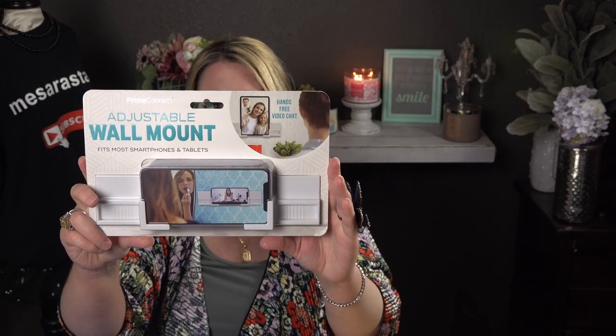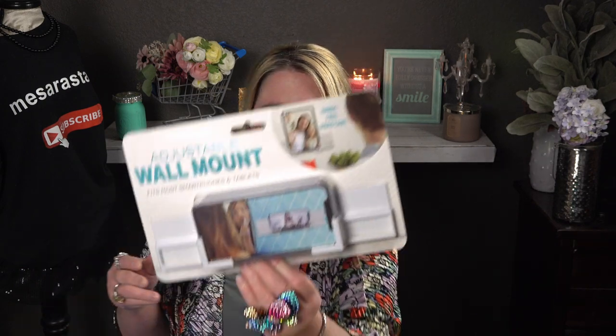I also picked up this adjustable wall mount that docks your phone or tablet to a wall. It's easy to install using adhesive strips that stick to flat ceramic tile, glass, wood, and particle board. It's perfect for watching videos and hands-free video calls, and expands to fit most smartphones and tablets up to 11 inches. I got this for my son's room — five dollars.